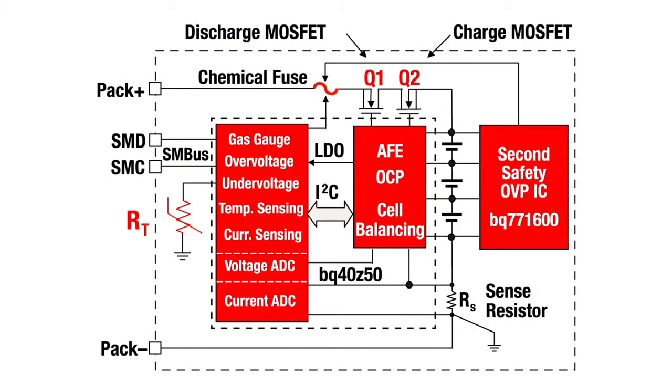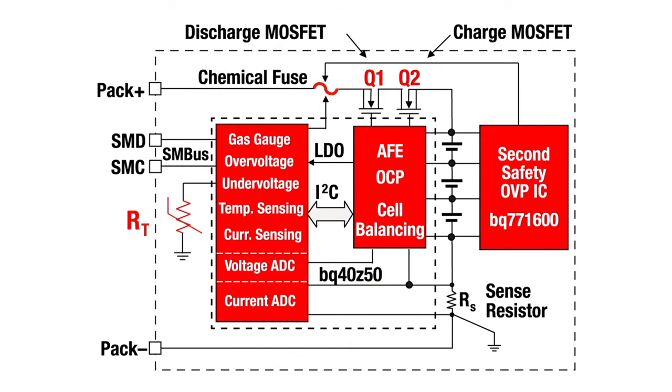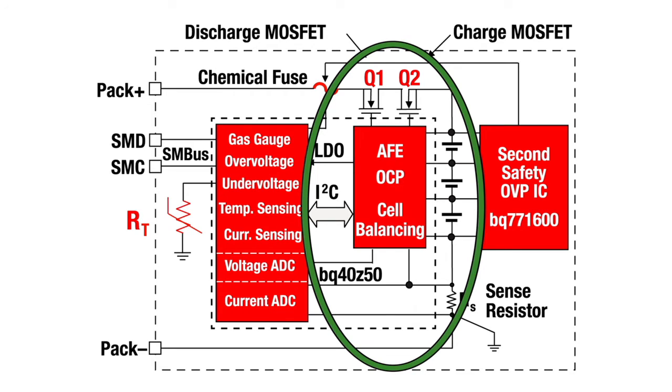Let's look at a block diagram for the typical 3-series cell battery pack that uses the most common topology. In the center, we see TI's BQ40Z50 fuel gauge IC, which is an ultra-low-power microcontroller with high-resolution ADCs for current measurements, voltage measurements, and temperature. There are usually two separate die within the same IC package: the digital IC and its companion analog front-end circuit, which provides multiplexing of voltage measurements for each cell block, high-speed current monitoring comparators, protection FETs, internal cell balancing FETs, and an LDO.